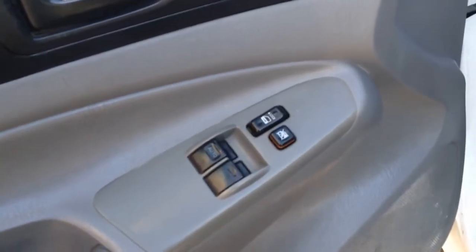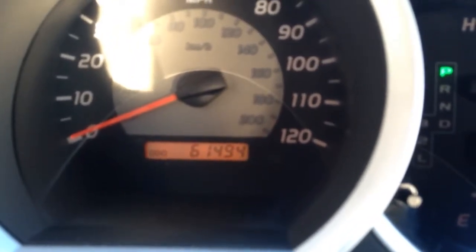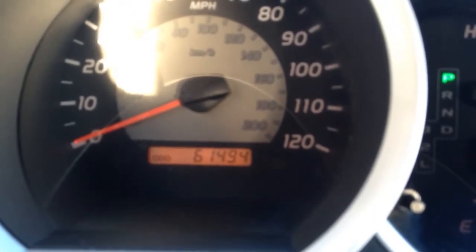Power windows and power locks on the door. It has a gray cloth interior. Taking a seat inside here — this truck only has 61,000 miles on it. These things are known to run up to 200,000 miles, so it has a good long life left on it.